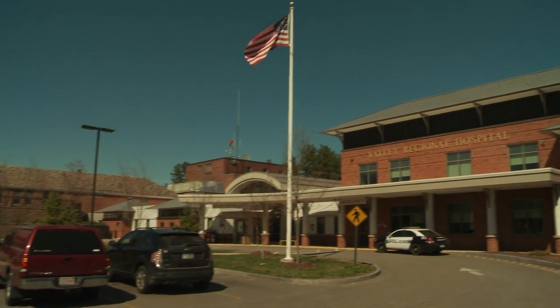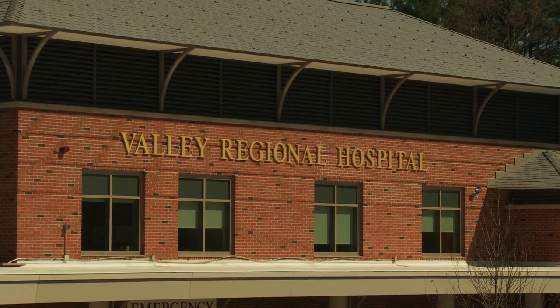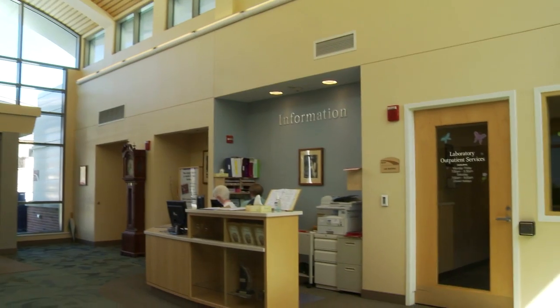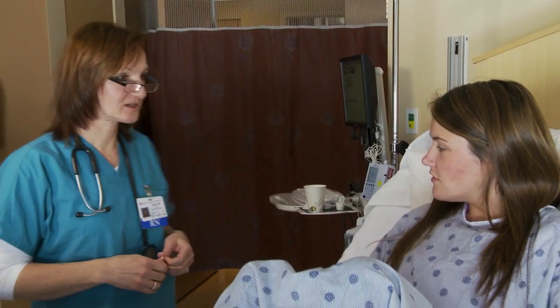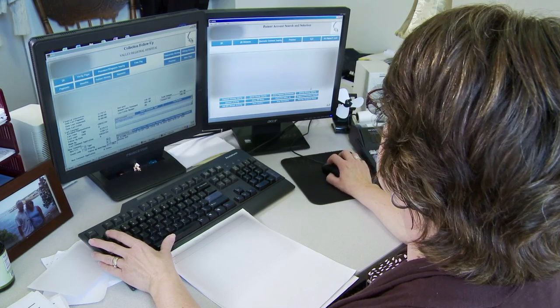Like many small health care facilities across the country, executives at Valley Regional Hospital are constantly working to effectively allocate and leverage available resources in order to deliver exceptional patient care while keeping an eye on the bottom line.